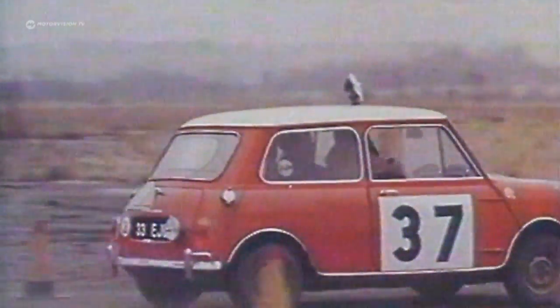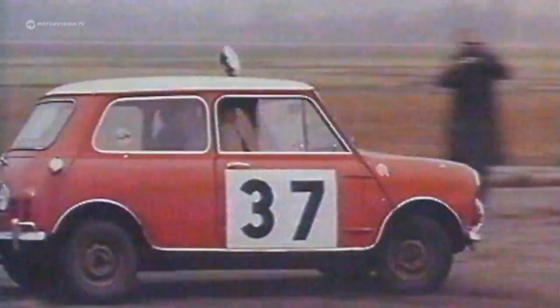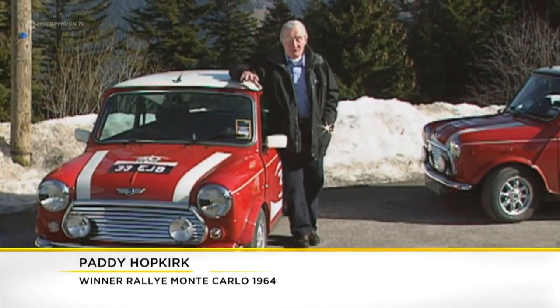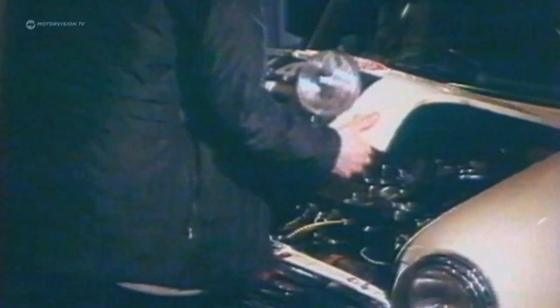Already in the early 60s, Hopkirk is convinced of the racing qualities of the Mini and switched from an Austin Healey 3000 to the small car. Technically it was very far ahead of its time, because it was really one of the first cars with front-wheel drive, front engine, engine over the driving wheels. And it had a lot of horsepower pro rata to the size of the car.